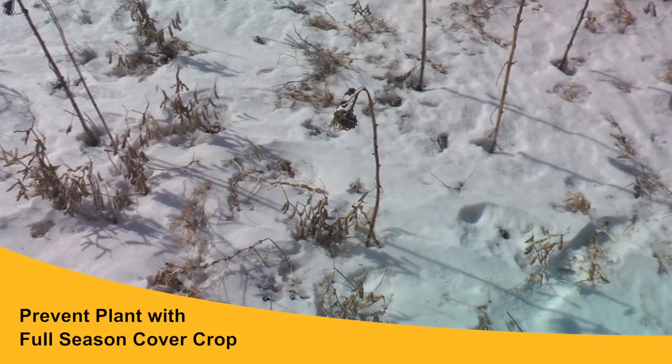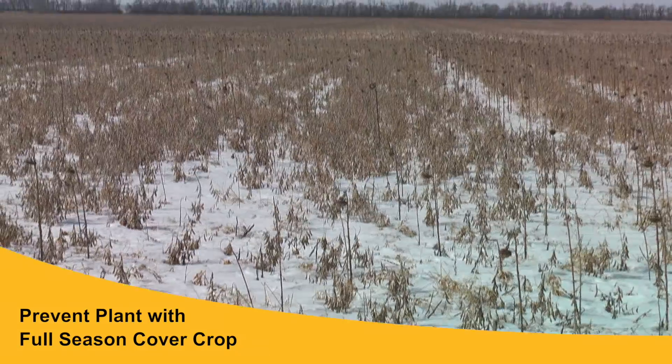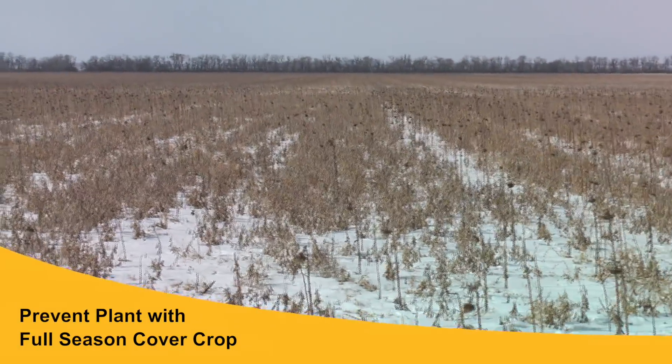We also looked at a really nice field that was also prevent plant this year. It's been no-till for a couple of years and had very wet conditions, but it was put into a full-season cover crop. As we look across the residue in the field you can see that the residue is helping to hold the soil in place and doing some snow catch to replenish that soil moisture from the drying effects of the cover crops.